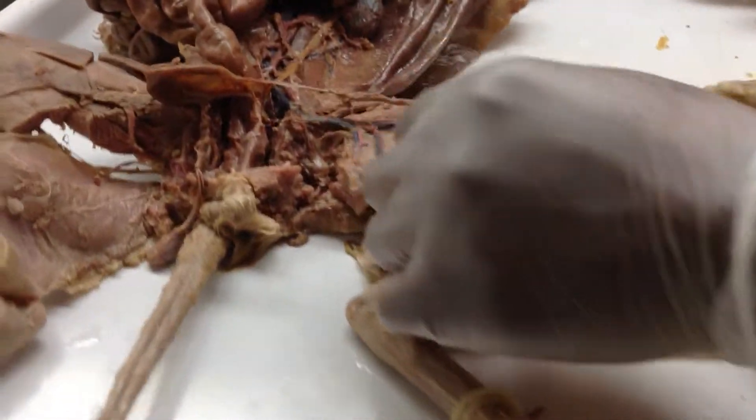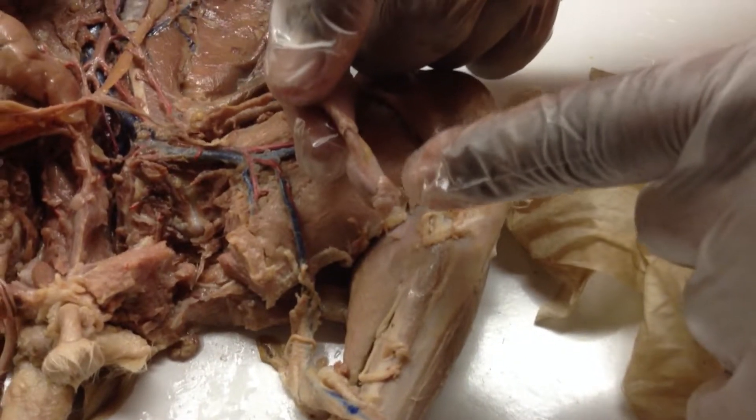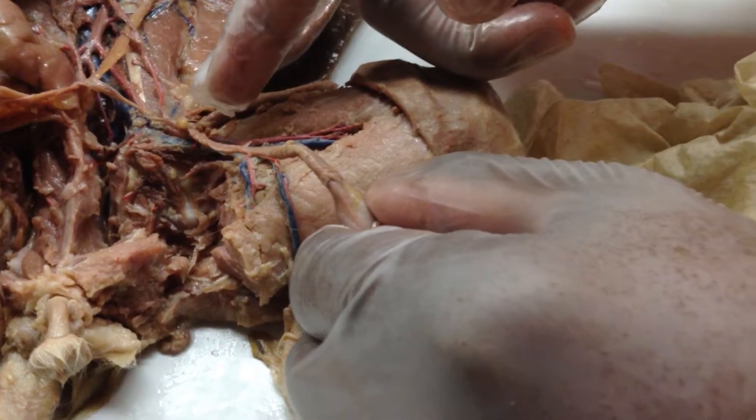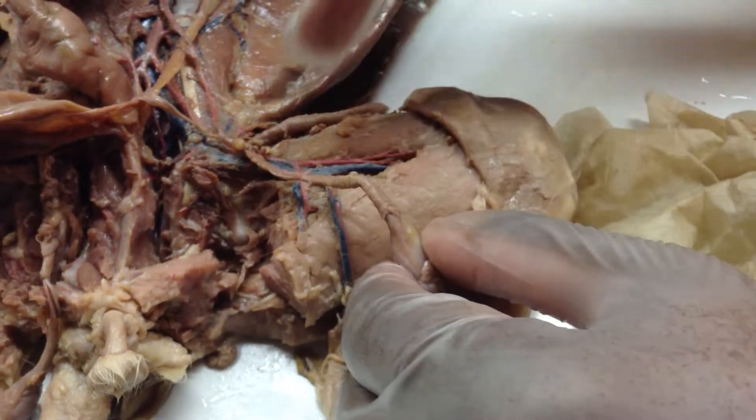So this is the testes. On the back of the testes would be the epididymis. Moving up this — spermatic cord? Yeah, the tissue covering this is the spermatic cord.